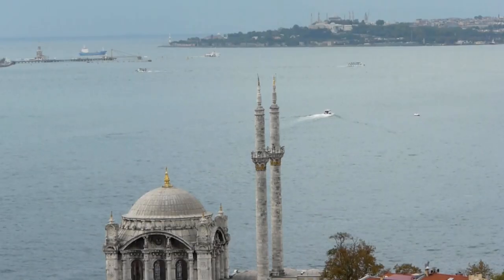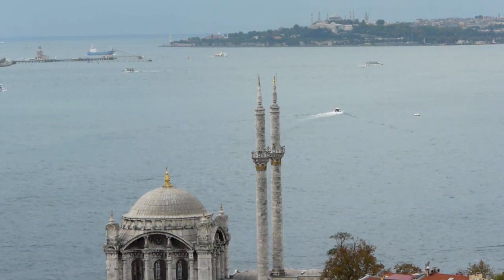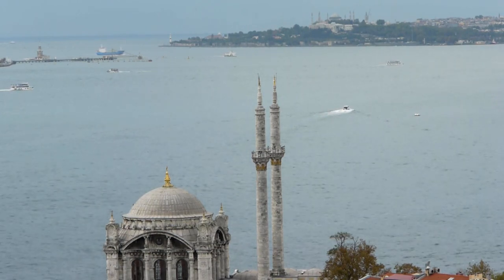Ortaköy Mosque. Nestled on the shores of the Bosphorus, Ortaköy Mosque is a stunning example of Baroque architecture. Visit during sunset for the best photo opportunities with the mosque silhouetted against the colorful sky.